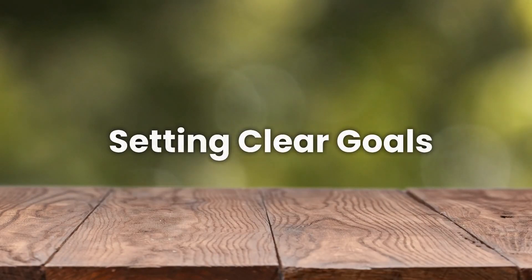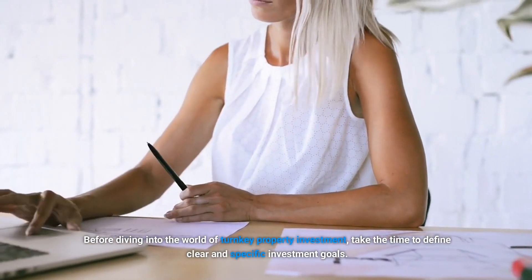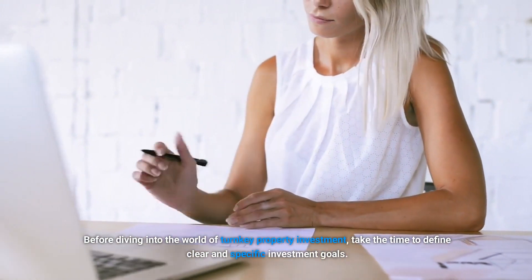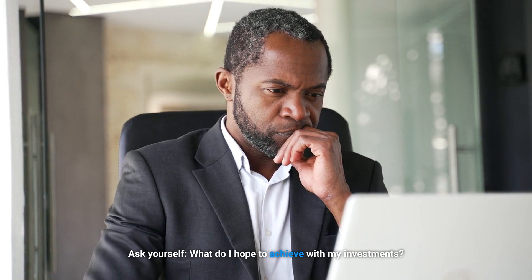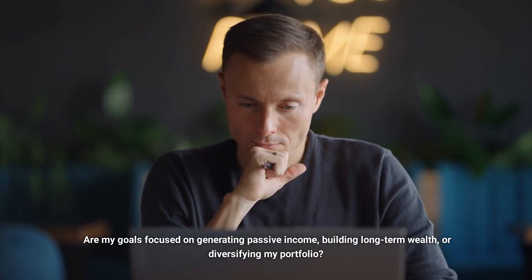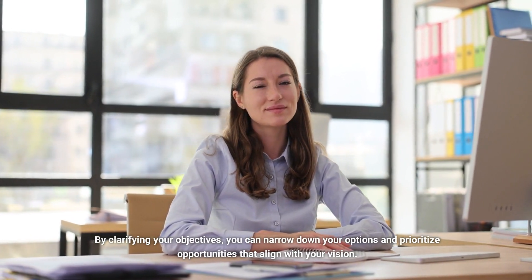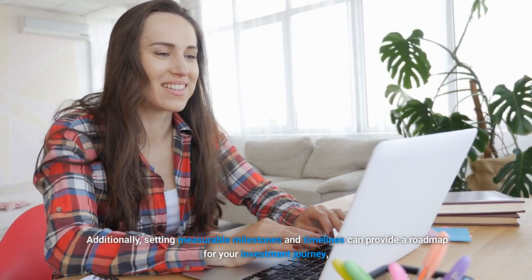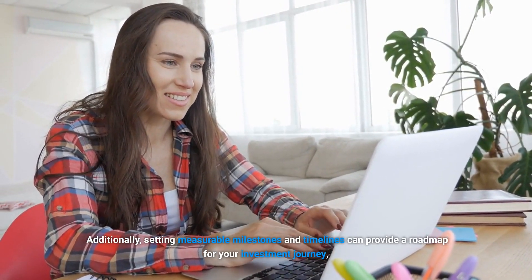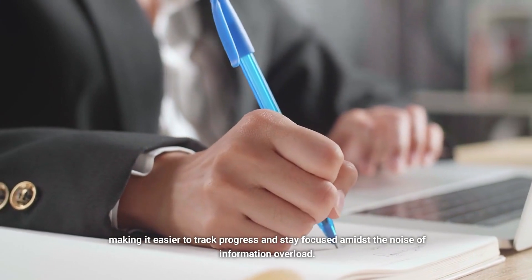Number two: setting clear investment goals. Clarity is key to overcoming analysis paralysis. Before diving into the world of turnkey property investment, take the time to define clear and specific investment goals. Ask yourself: what do I hope to achieve with my investments? Are my goals focused on generating passive income, building long-term wealth, or diversifying my portfolio? By clarifying your objectives, you can narrow down your options and prioritize opportunities that align with your vision. Additionally, setting measurable milestones and timelines can provide a roadmap for your investment journey, making it easier to track progress and stay focused amidst the noise of information overload.